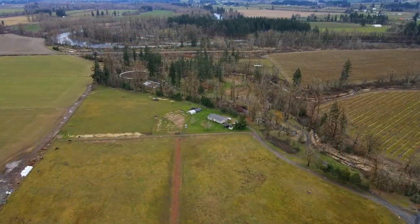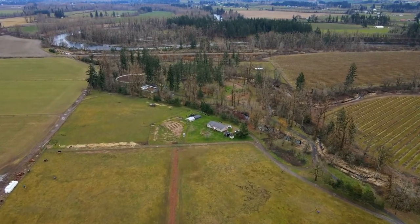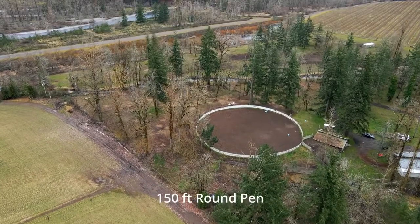Near the end of the property, there's another barn with five stalls and noble stall fronts. Your horses will love the 150 foot round pen.